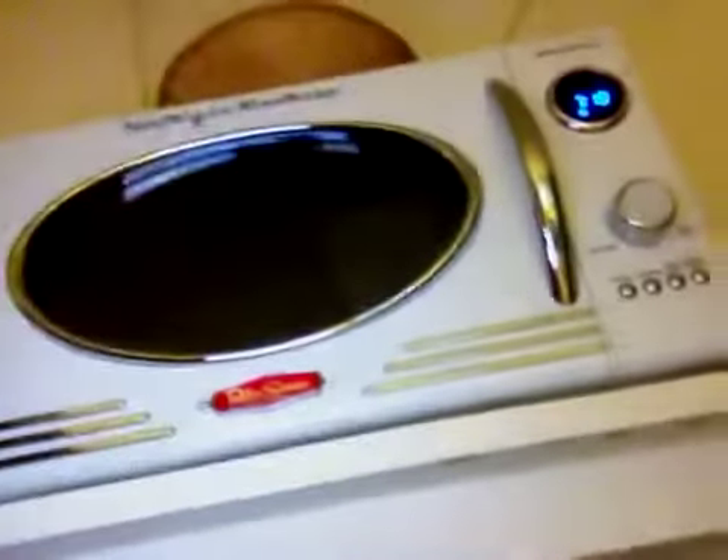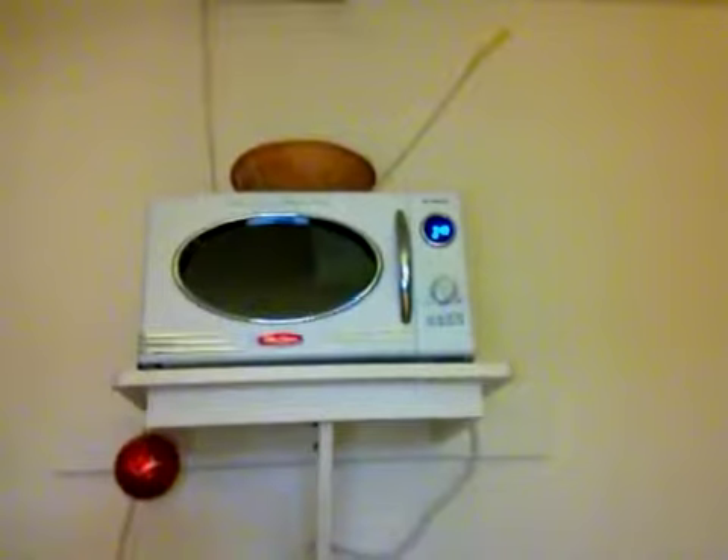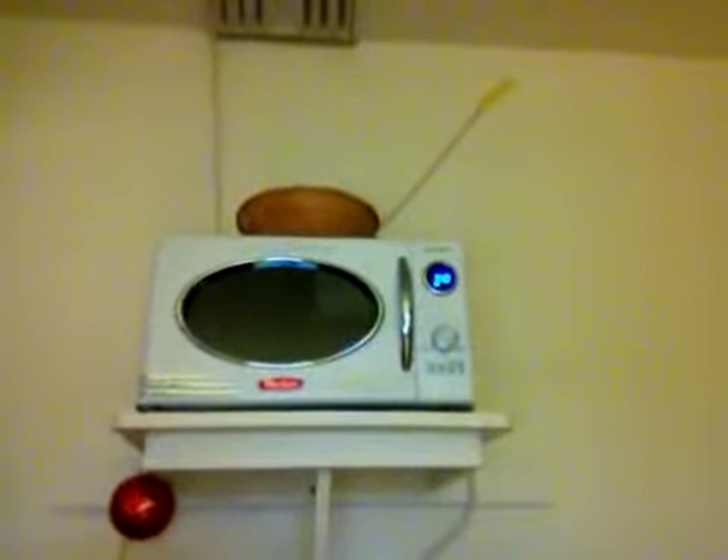One piece of advice I do have: don't do what I did with the microwave. I bought this microwave thinking it would be really cute to have a retro microwave, but it turns out it looks silly. First of all, a retro microwave is an oxymoron, and secondly it's got a digital clock which is completely out of character. So I would say: if you can't do true retro, don't try to fake it.